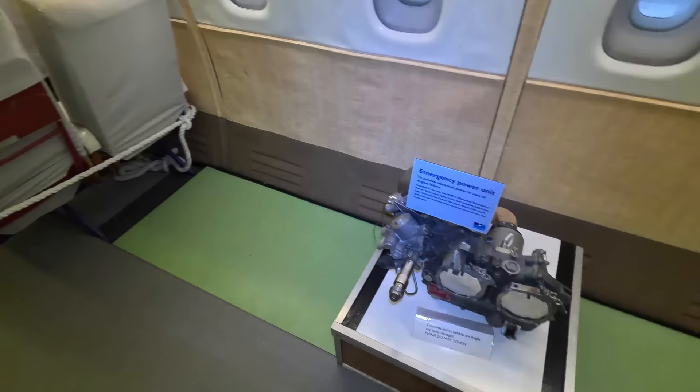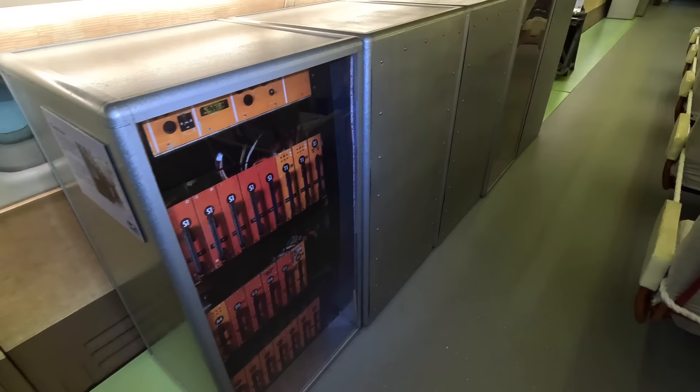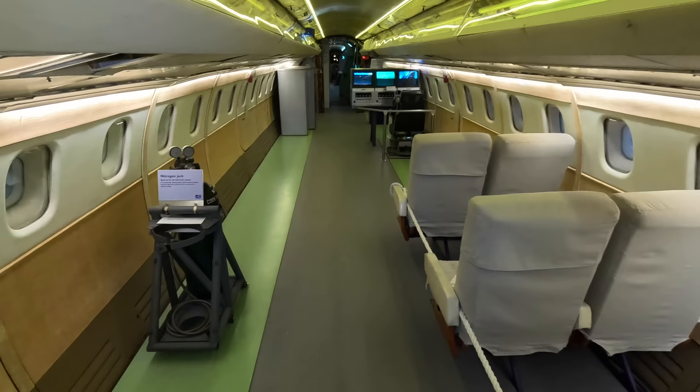The 2,600 sensors recorded various parameters on magnetic tape and this is where they were located. Unfortunately these are replicas, as the originals were removed to reduce weight when this aircraft was flown into Duxford's shorter runway. Engineers, additional flight crews and even VIPs flew on these test aircraft and would use these seats. There's also a nitrogen jack here — if there was a failure of the hydraulic systems, high-pressure nitrogen could be used to lower the landing gear.